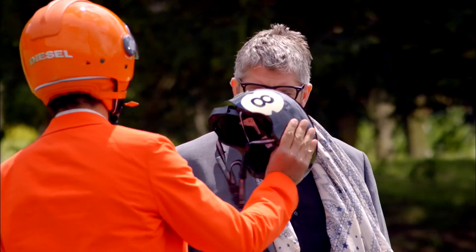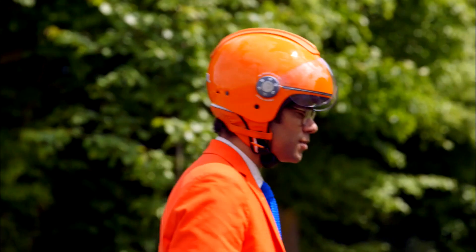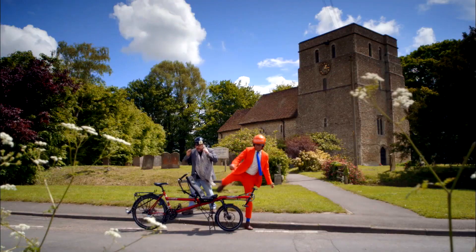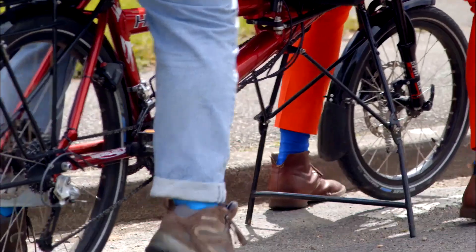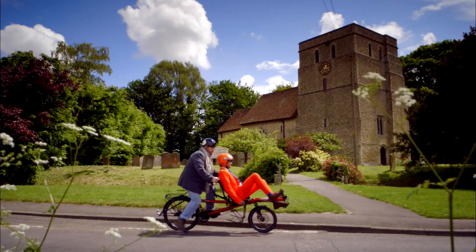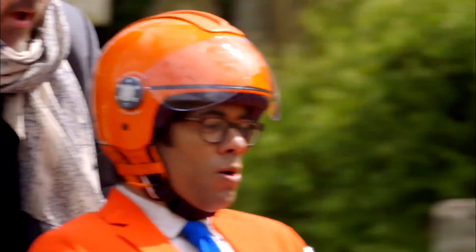For safety's sake, put on a helmet. You know how a recumbent tandem works, right? All right, go. Oh, here we go. That's a bit weavy.